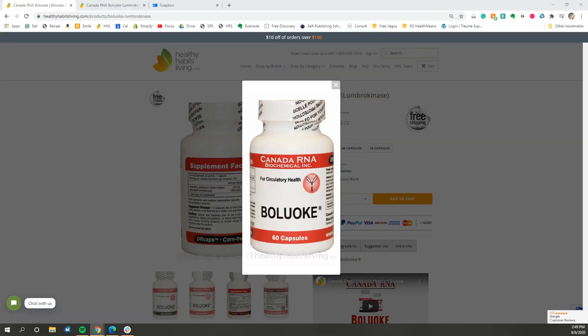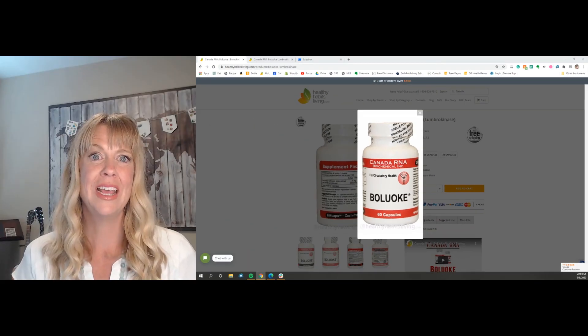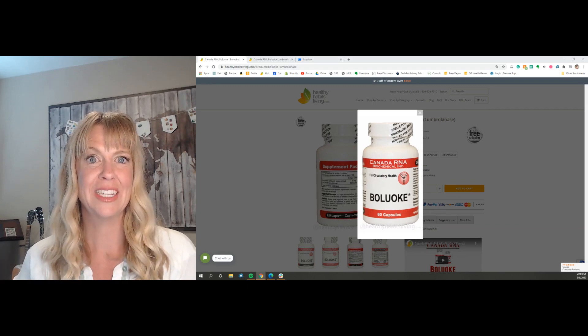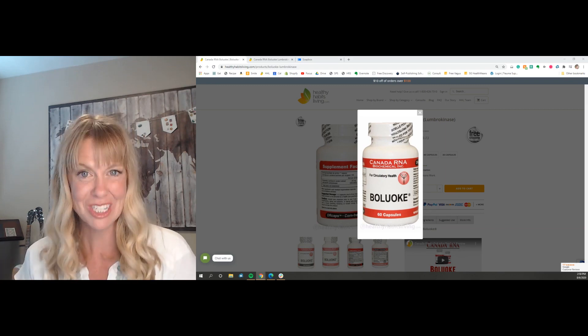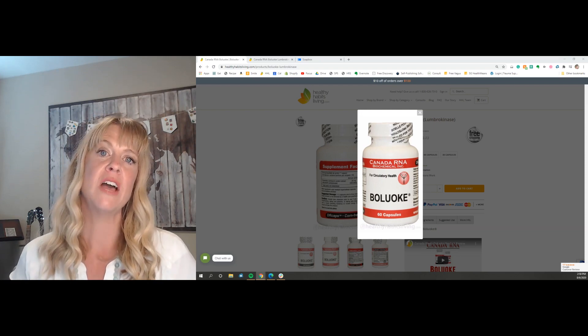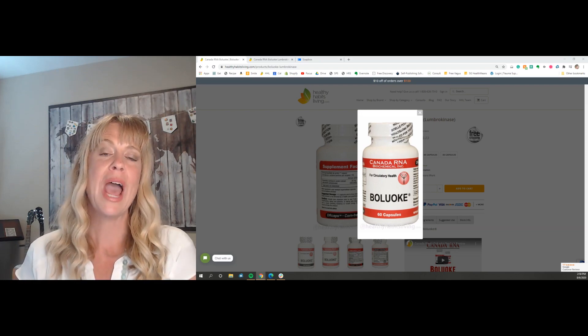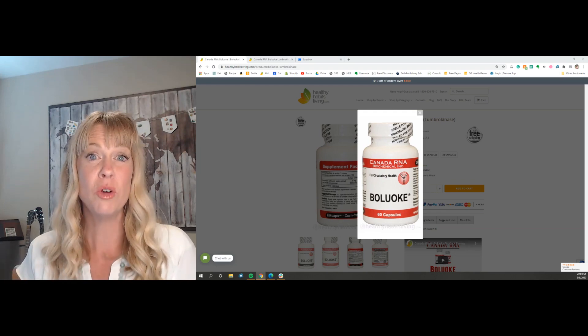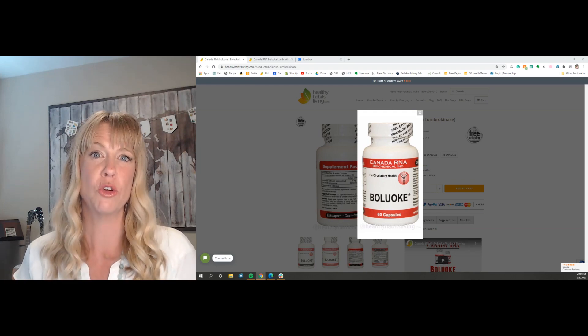Beluki is a lumbrokinase enzyme, and there are other companies that make lumbrokinase enzyme supplements. Here's the big difference — and you can see this on the blog also. Beluki is eight to ten times more potent and will actually work faster than these other lumbrokinase supplements, which I call stews, because in these other lumbrokinase supplements you have a smattering of various different lumbrokinase enzymes as well as earthworm protein.